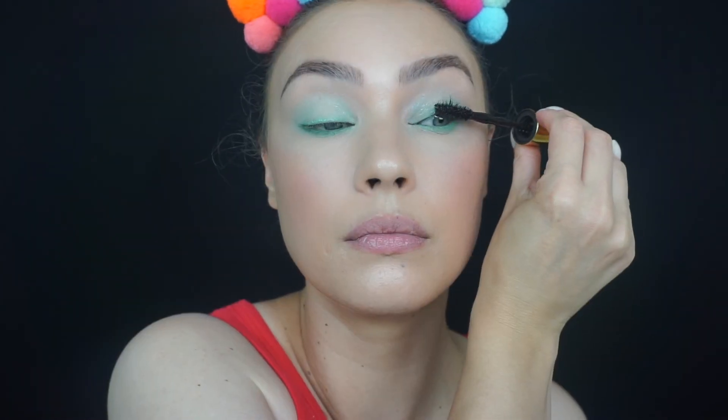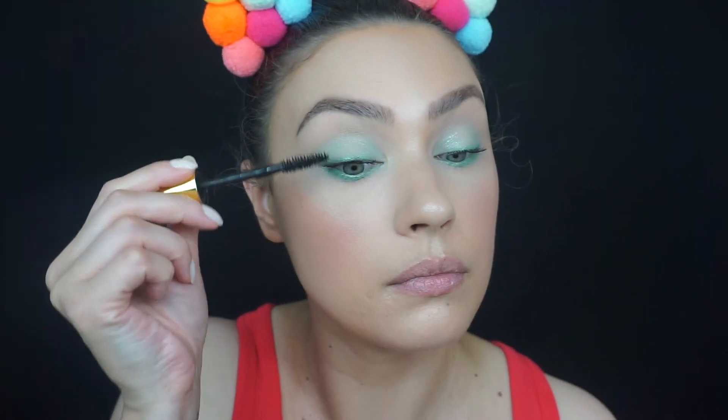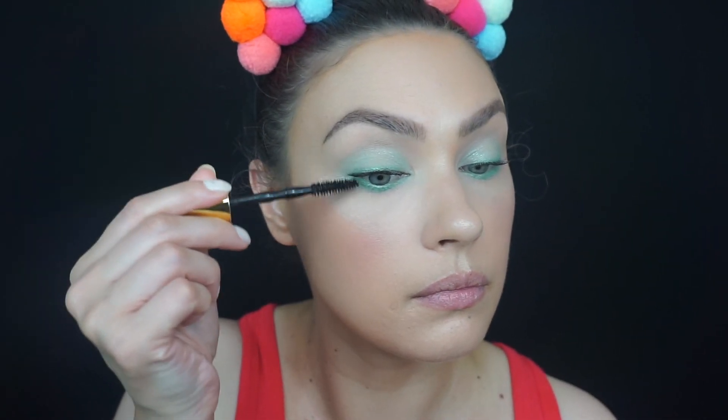Now I'm going to apply some mascara and build up my lashes as much as I can, because I don't plan on using any false lashes today. All we have left is the lips — today I'm going to be using the Trifol Cosmetics Cream Bar in the shade Cake Island, which is a creamy matte lipstick.